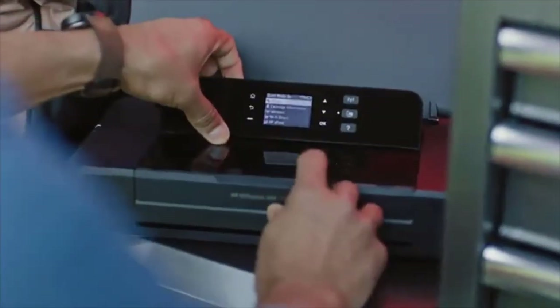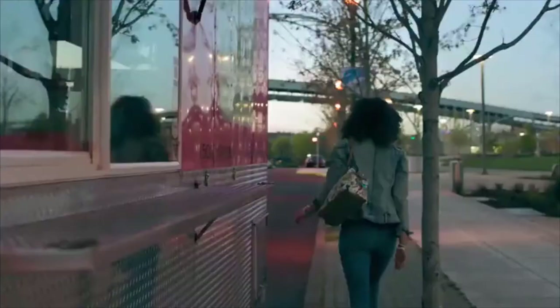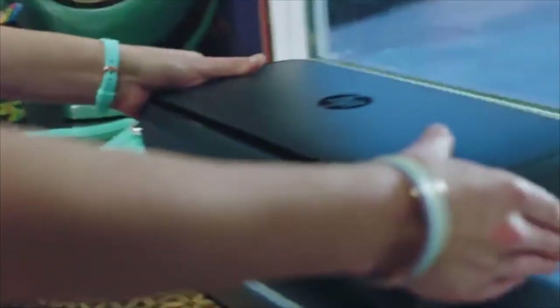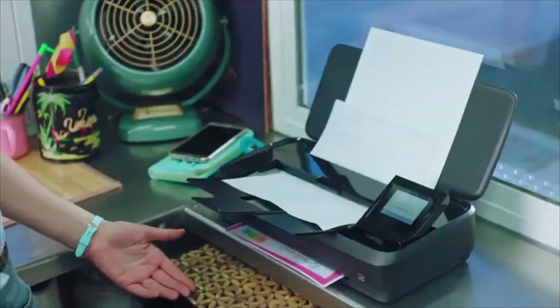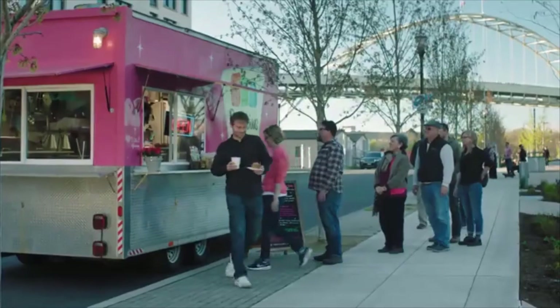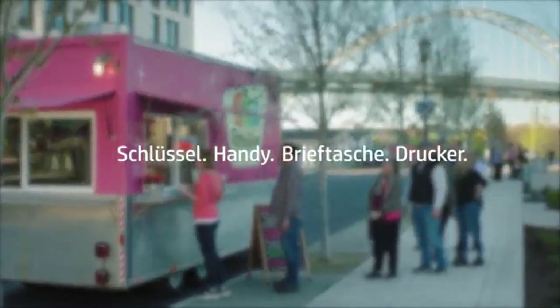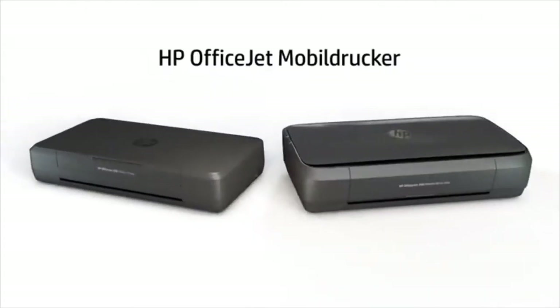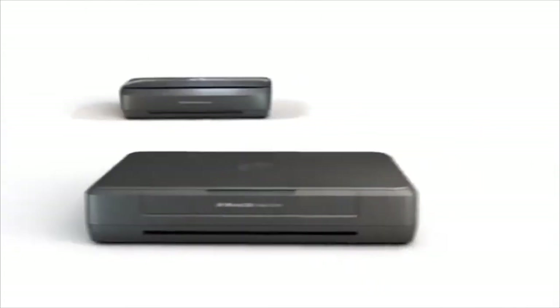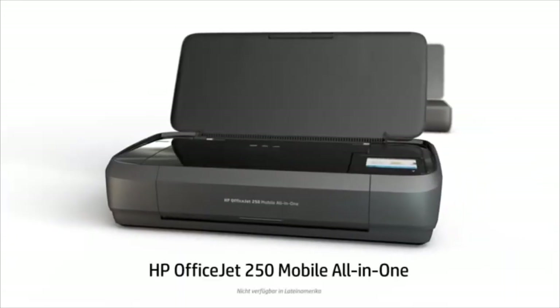Printing can be done from any device that can connect via USB or that has Wi-Fi or Bluetooth, and the printer supports all connection methods mentioned above. It prints up to 10 pages per minute black and white, or 7 in color. The Auto Document Feeder function supports up to 10 papers. In addition to printing, the printer can also serve as a copier and a scanner.